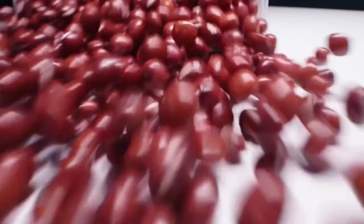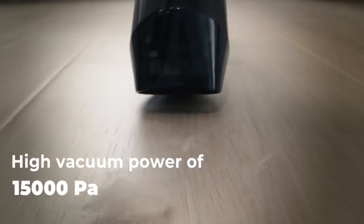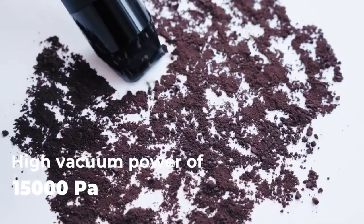The Hodo Handheld Vacuum Cleaner is a versatile and powerful cleaning tool that's perfect for keeping your home spotless. Its compact design and lightweight build make it easy to maneuver, and the suction power is impressive.